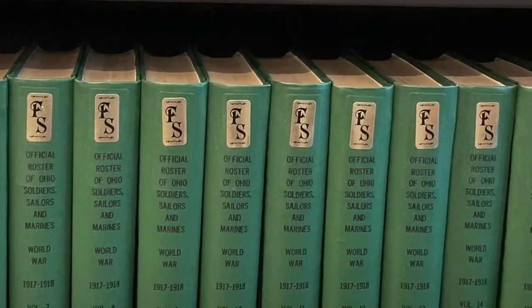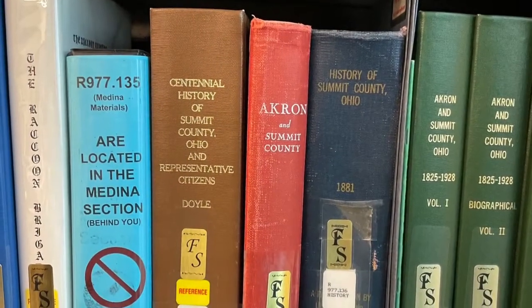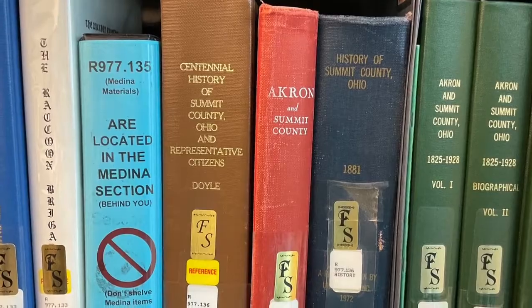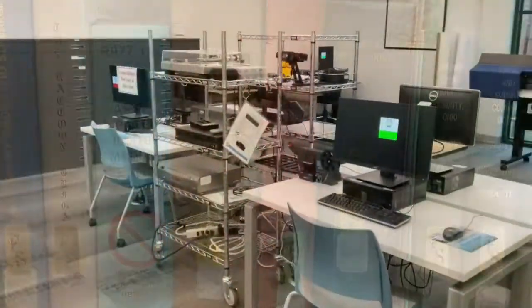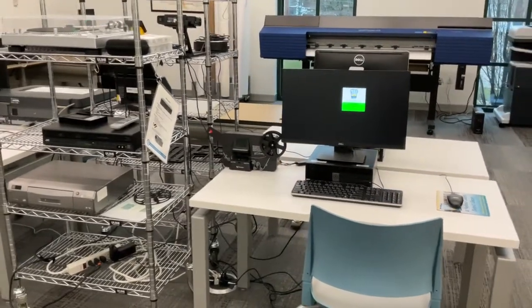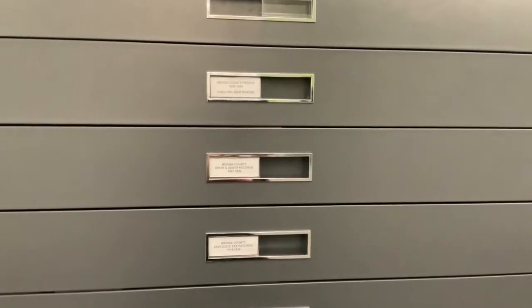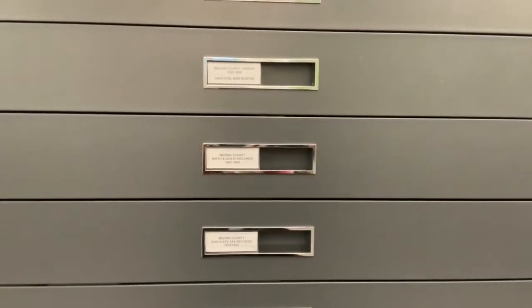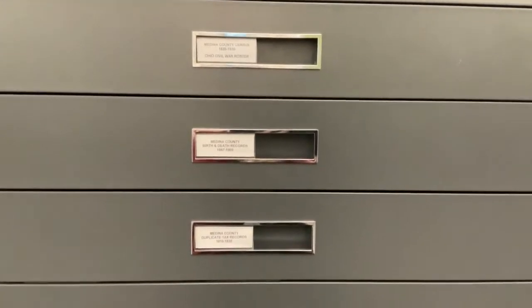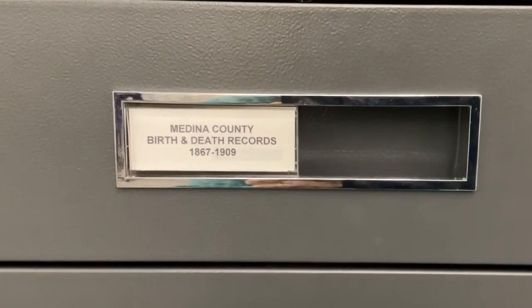Also included in the collection are some resources on the surrounding counties. The center also has a digitization lab, where film and photos can be digitized. Microfilmed records are also housed in the lab. These will also aid in your local research, such as Medina County births and deaths.